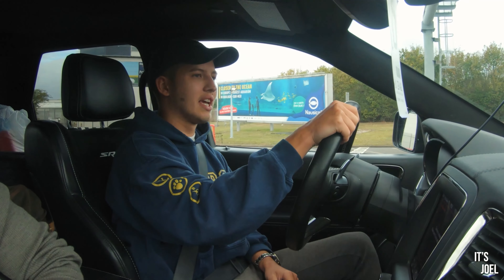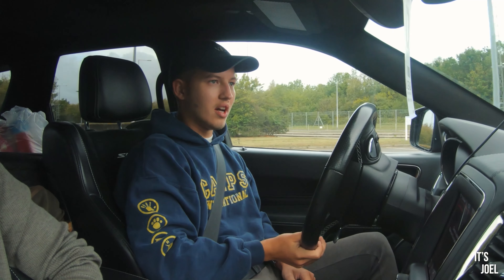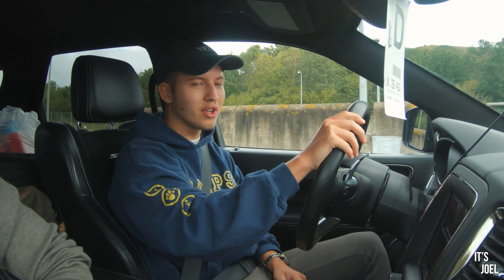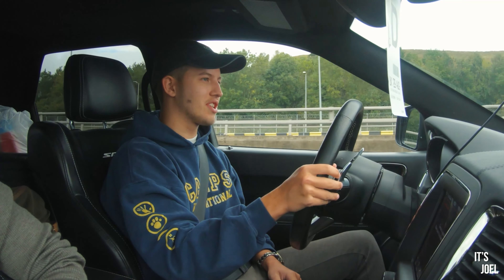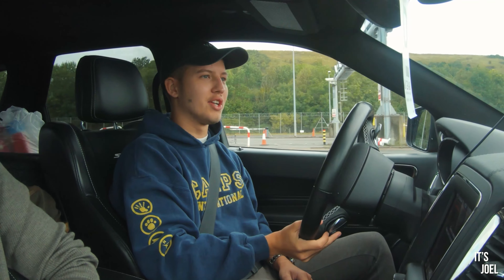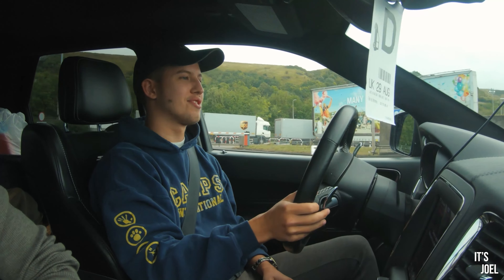The Eurotunnel is a bit interesting at the moment with COVID — you cannot get out of your car whilst you're on the crossing, but it's only half an hour so it shouldn't be too bad. Really looking forward to getting on the continent again. Road trip season is finally here and hopefully with COVID restrictions everything is all good.